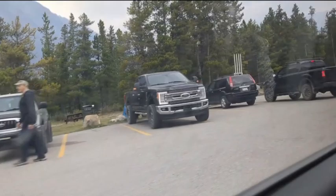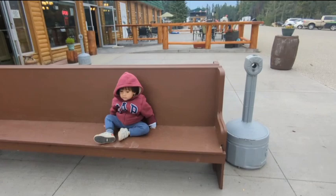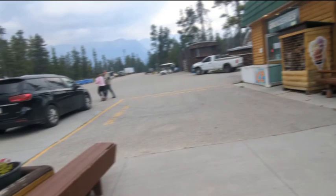We're here at David Thompson Resort getting our gas. This is it. Kai is sitting nicely waiting for Papa. This is their gas station — you have to pay inside and then get your gas.